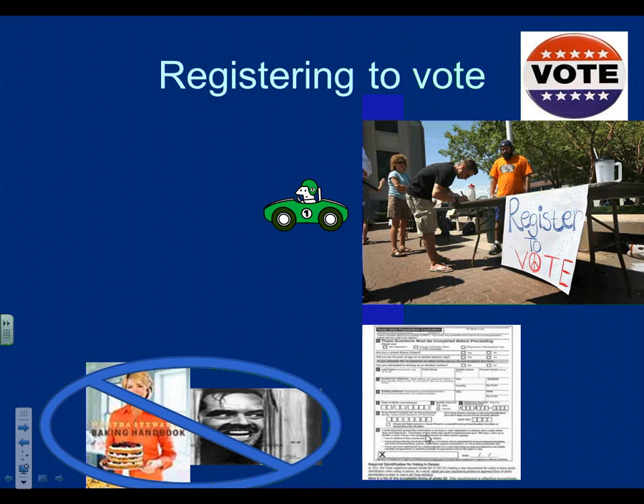Let's briefly go over the things we need to know about registration and voting requirements in general. Every single state in the United States has some form of registration requirement except for one — North Dakota. North Dakota is the only state in the country that has no registration requirement. Every other one does.